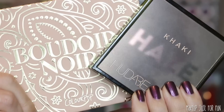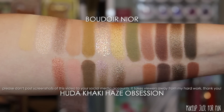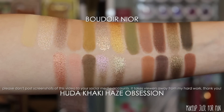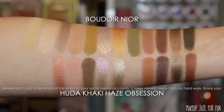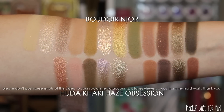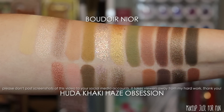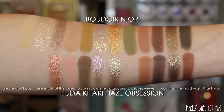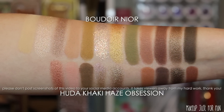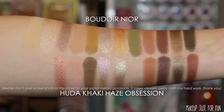Now let's do everybody's favorite part — comparison time! I took the most requested palette comparisons from my Instagram. First, we're comparing Boudoir Noir with the Huda Beauty Khaki Haze Obsession palette. This isn't really as similar as I thought it would be — maybe one or two shades similar. Definitely the same kind of idea, but shade-wise I don't really find these two to be very similar at all.